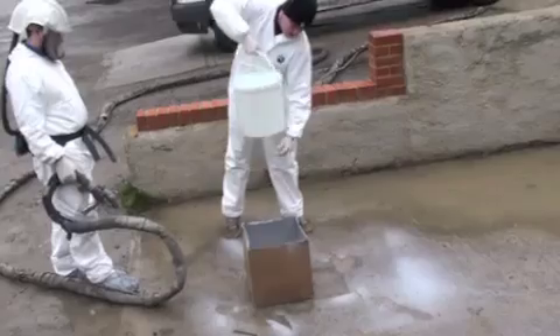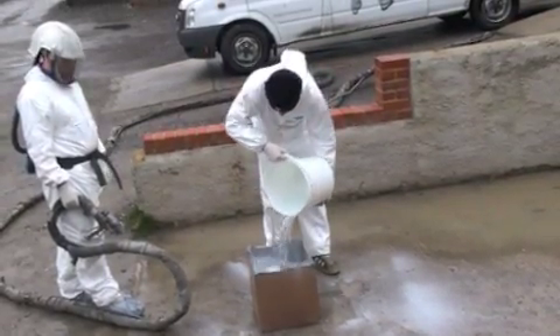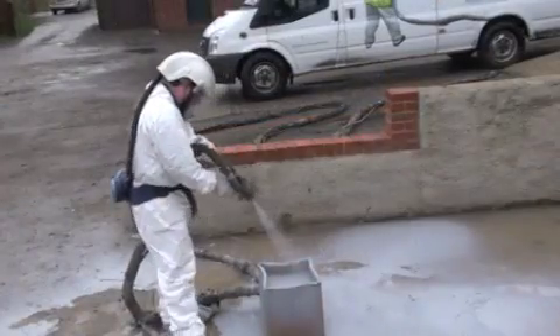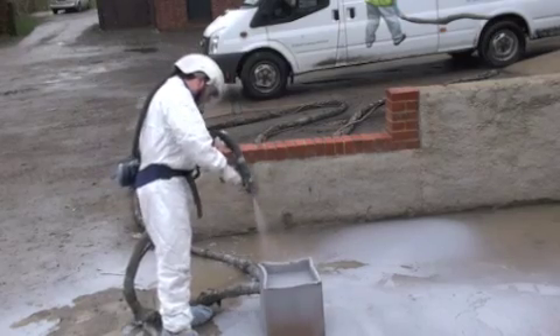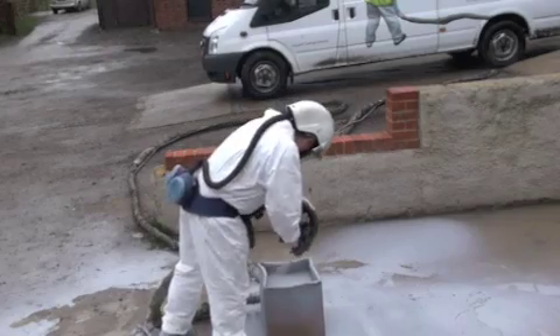By spraying directly onto water in a cardboard box, we very effectively prove that polyurea is the most waterproof and durable coating for roofs, decks, pools, bunds, ponds, and for tank refurbishment.